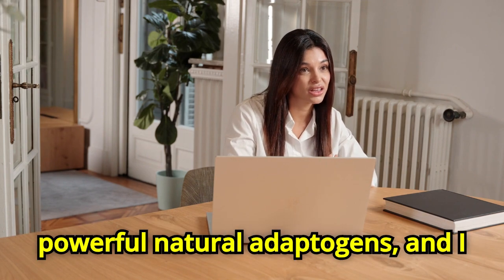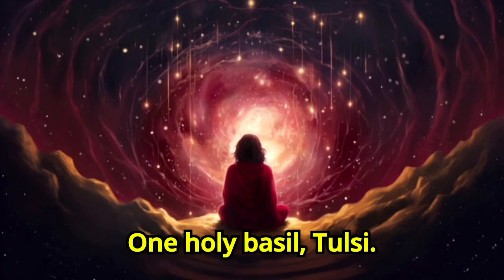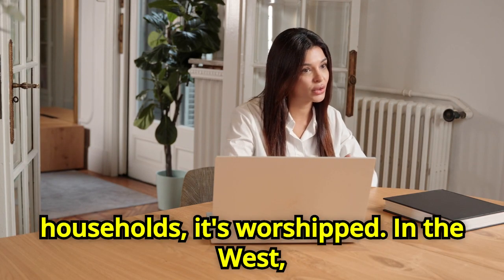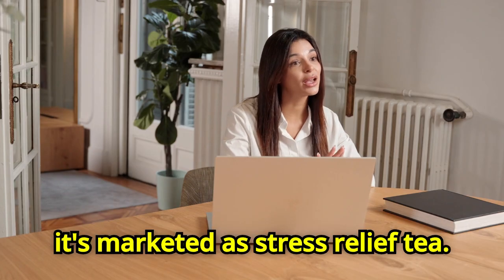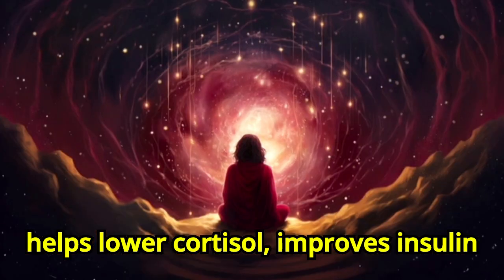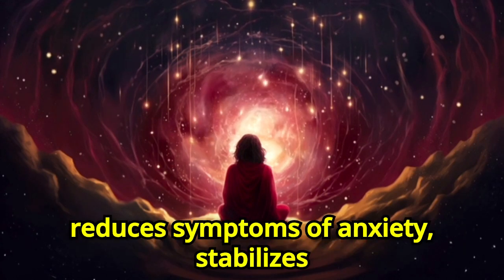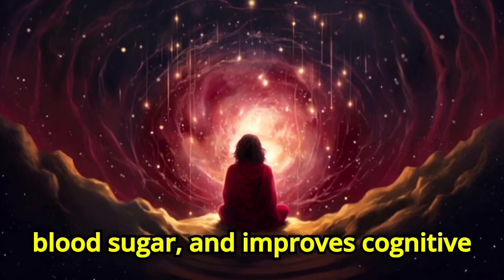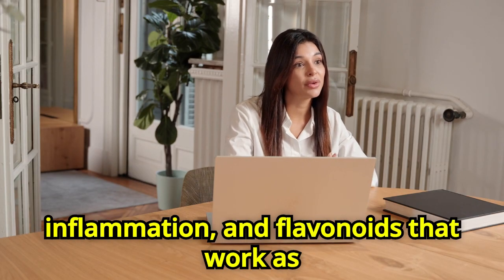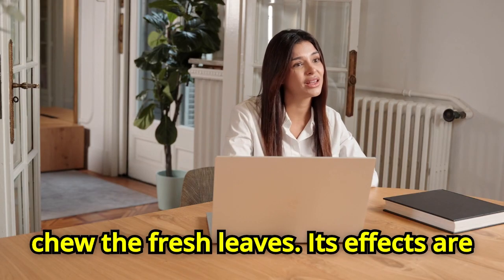Let's talk about the most powerful natural adaptogens. Number one: Holy Basil, or Tulsi. Maybe you've seen this plant in someone's balcony or garden. In many Asian households it's worshipped; in the West it's marketed as stress relief tea. Holy Basil is a powerful adaptogen — it helps lower cortisol, improves insulin sensitivity, and boosts immunity. Studies show it reduces anxiety, stabilizes blood sugar, and improves cognitive function. Its leaves contain eugenol, a natural compound that reduces inflammation, and flavonoids that work as antioxidants. Drink it as a tea or chew the fresh leaves. Its effects are gentle but consistent.